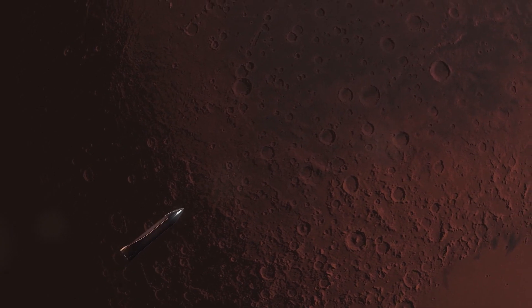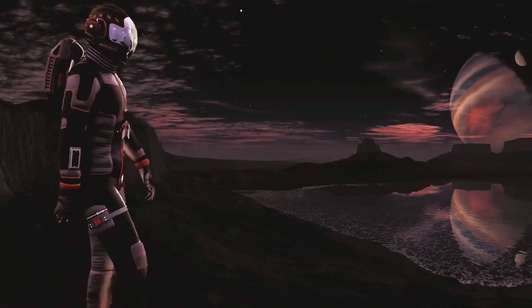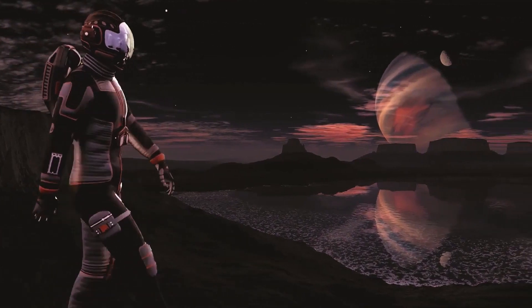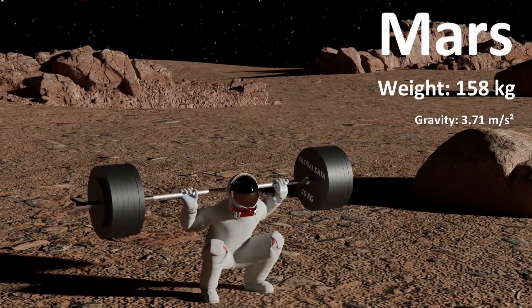Let's go to the red planet now. The surface gravity on Mars is only about 38% of the surface gravity on Earth. On Mars, you can lift 158 kilograms.